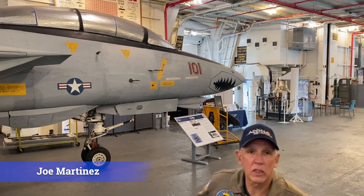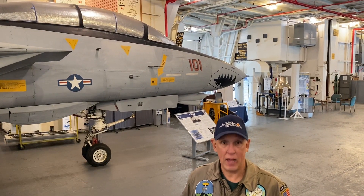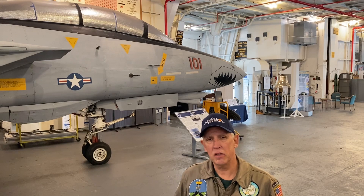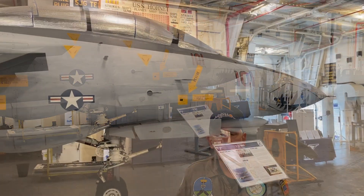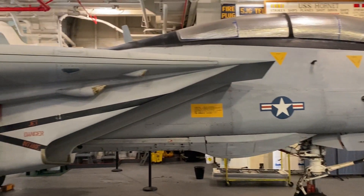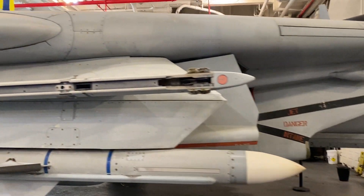Hi, I'm Joe Martinez aboard the USS Hornet Sea Air and Space Museum with another one of the Plane Facts. This is an F-14A, a model — one of the last production model F-14s built around 1985, and it's a home resident aircraft on the USS Hornet Museum.